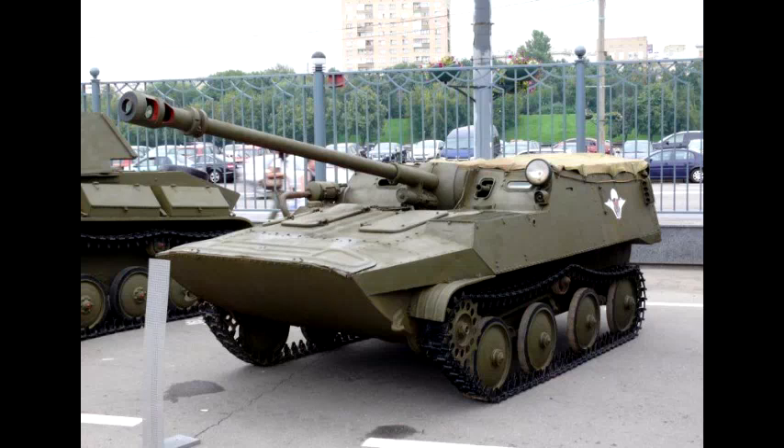The amphibious variant was later renamed to the ASU-57P, the name we know and love today.